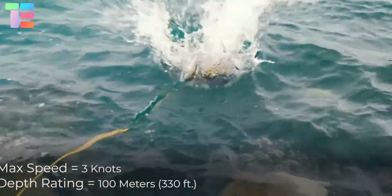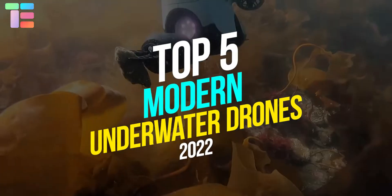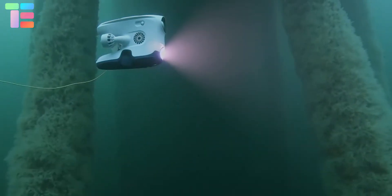Today, in this video, we are going to show you the top 5 modern underwater drones of the year 2022.